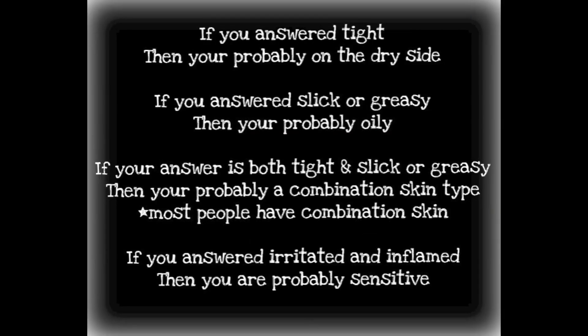So I ask them: how does your face feel after you wash it? If you answered tight, you're probably on the dry side. If you answered slick or greasy, you're probably oily. If your answer is both tight and slick or greasy, you're probably combination. If you answered irritated and inflamed, you are probably a sensitive skin type.